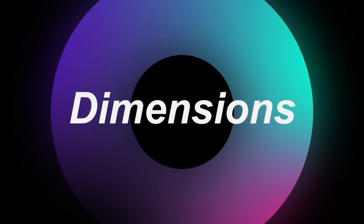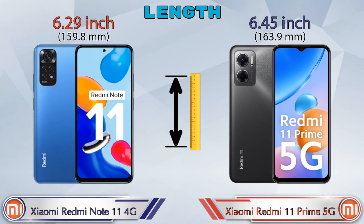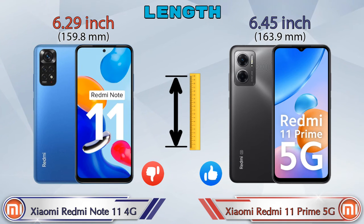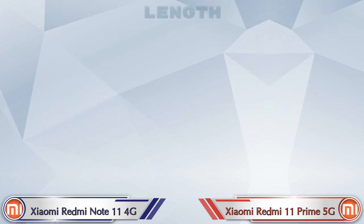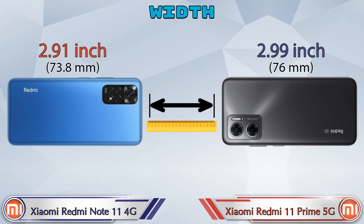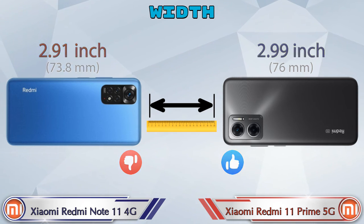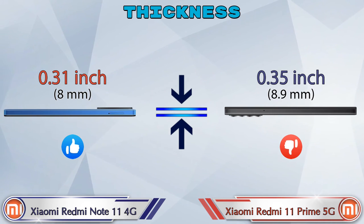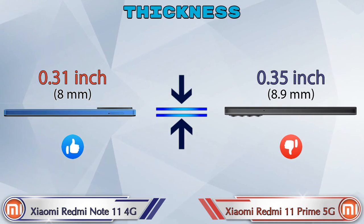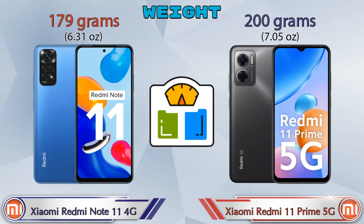Now let's check the dimensions. Length: Redmi Note 11 4G is 6.29 inches and Redmi 11 Prime 5G is 6.45 inches. Width: Redmi Note 11 4G is 2.91 inches and Redmi 11 Prime 5G is 2.99 inches. Thickness: Redmi Note 11 4G is 0.31 inches and Redmi 11 Prime 5G is 0.35 inches, which is bigger.